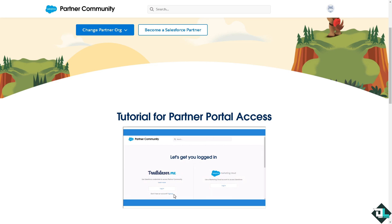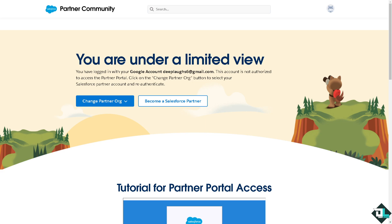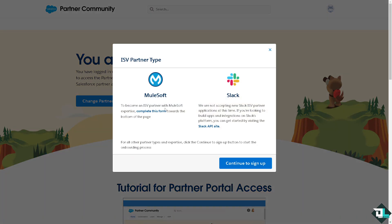customization and support to clients. Now you need to understand the Salesforce partner program by going to their official website, which is partners.salesforce.com. All you have to do is click the button that says 'Become a Salesforce Partner' and you will be forwarded to the next page.